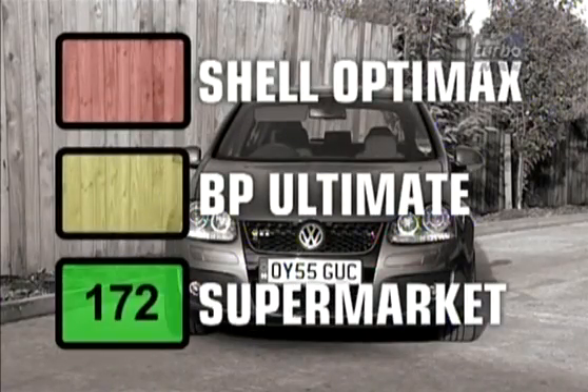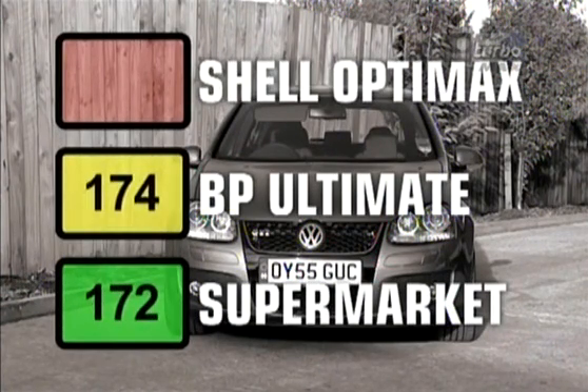With ordinary unleaded, the Golf produced 172 BHP. On Ultimate, it produced just a little more — 174. But on OptiMax, the Golf GTI put out 177 horsepower. Certainly an improvement, although whether you'd be able to feel an extra 5 horsepower around town is a different matter.